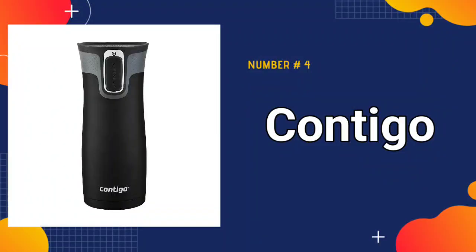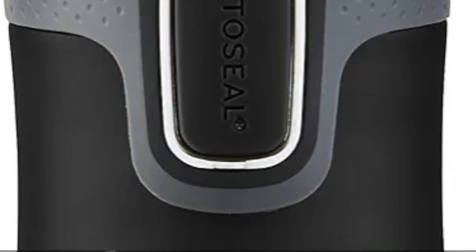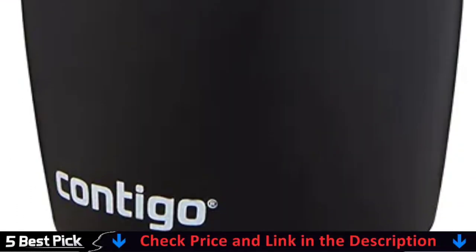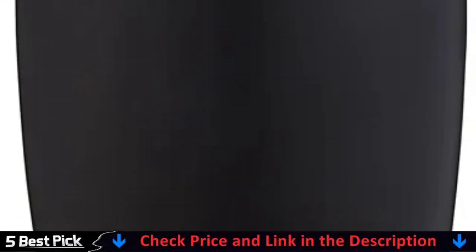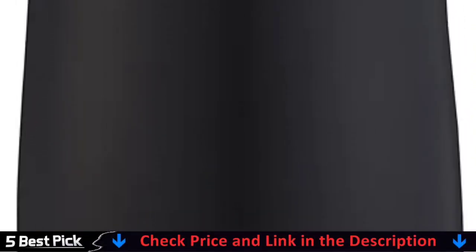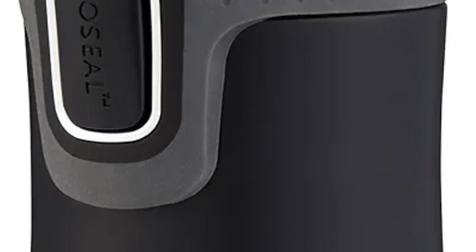Number 4 in our best travel coffee cup list is the Contigo Vacuum Insulated Travel Mug. Modern life moves at a fast pace and reliability is a must — whether you're traveling on a plane, car, bus, or train, working at a desk, standing on your feet for a 12-hour shift, or burning calories on a treadmill. Meet the Contigo AutoSeal West Loop Vacuum Insulated Stainless Steel Travel Mug with Easy Clean Lid, which combines intelligent design and innovative technologies to adapt to any commute, agenda, or lifestyle.